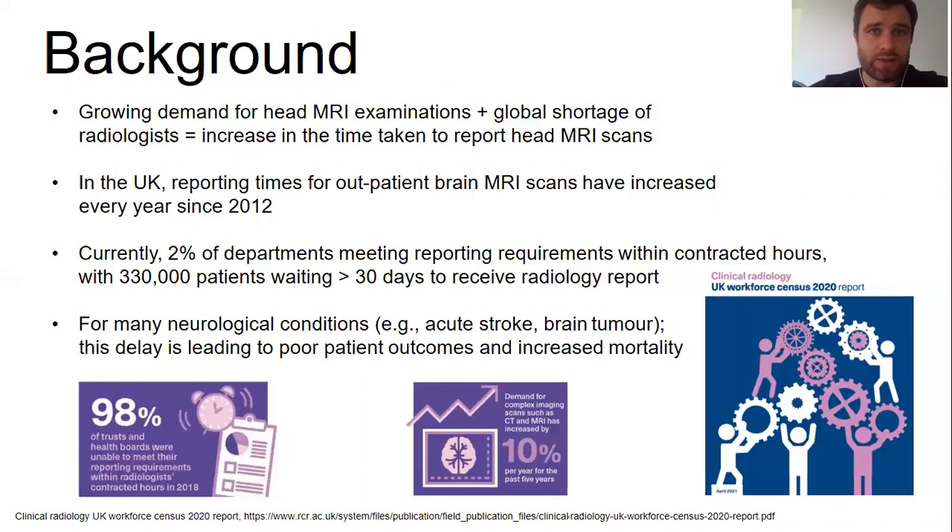The background to our study is the growing demand for head MRI examinations which, along with a global shortage of radiologists, has led to an increase in the time taken to report head MRI scans around the world. In the UK, for example, the reporting time for outpatient scans has increased year on year since 2012, and it's estimated that at any given moment more than 300,000 patients are waiting over a month for their reports. For serious neurological conditions — acute strokes, tumors, and so on — this delay can result in much poorer patient outcomes, increased mortality, and higher healthcare costs.